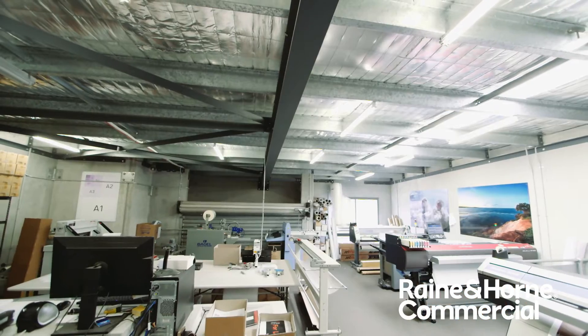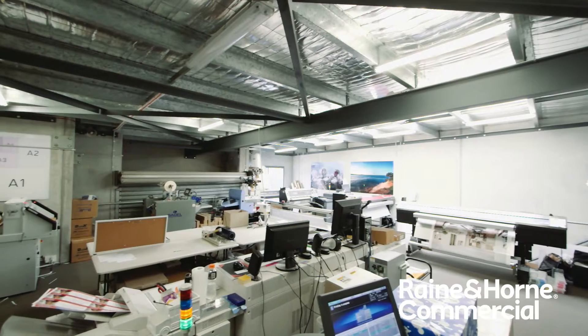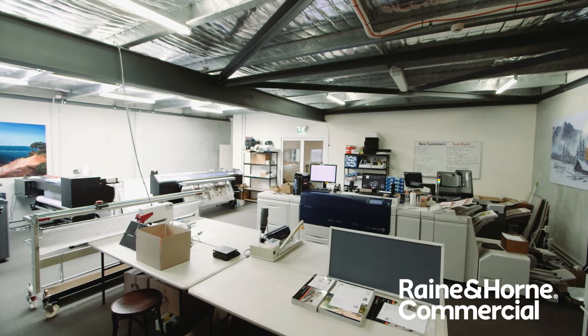I think the biggest thing with this warehouse is it has a flexible floor plan. You can remove part of the mezzanine level and expose it to a high clearance warehouse.